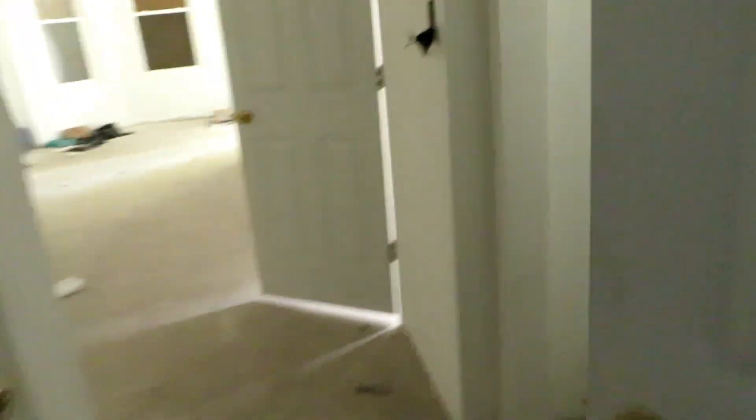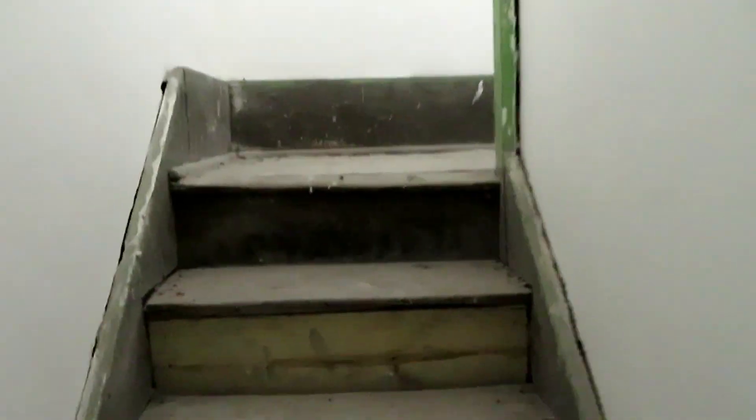Not too bad guys, we finally got in. I thought it was a bust but it all worked out. It's very bright up here. This floor is real janky though — I'm not going up there, not about to fall through. I'm going down here instead. This is gonna be a quick flip, I'm sure we'll have a buyer in here real quick.